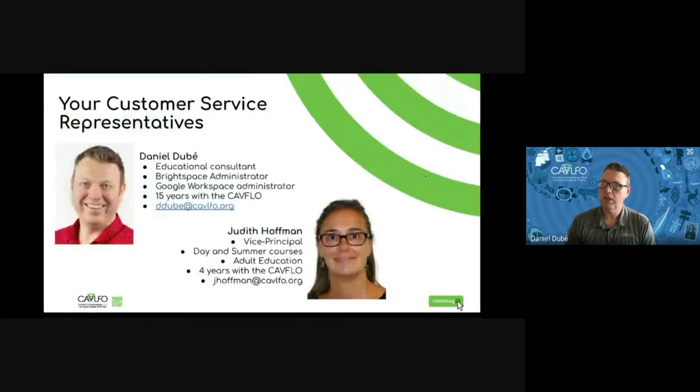First of all, let me present myself. I am Daniel Dubay. I have been with the Kevin FOE for 15 years already. I am an educational consultant and also the Brightspace administrator and the Google Workspace administrator. You have my contact info there, and my colleague Judith Hoffman will present herself when it's her time.